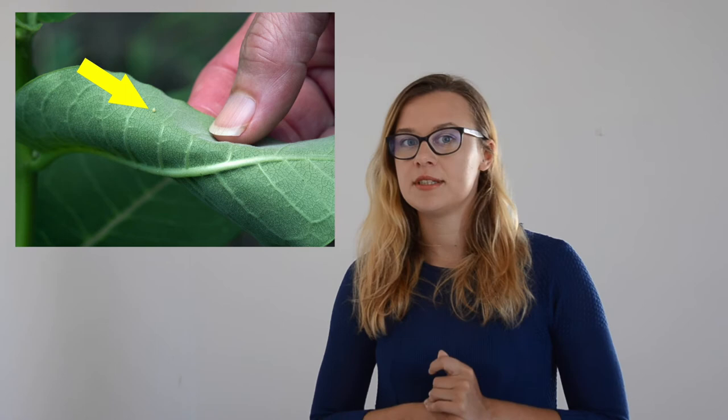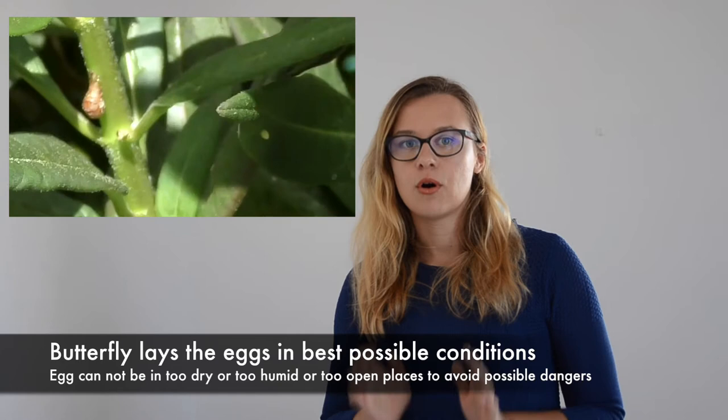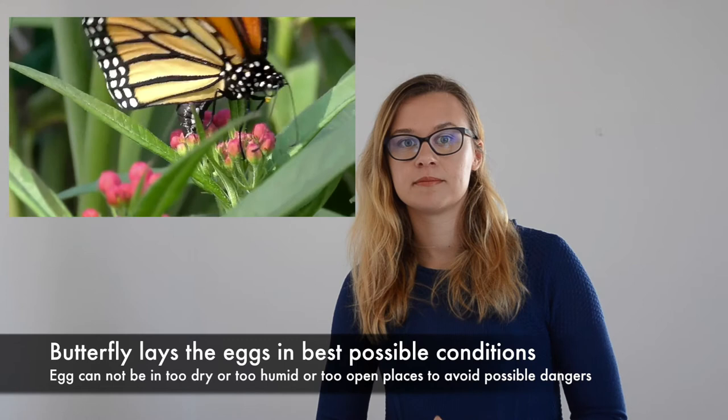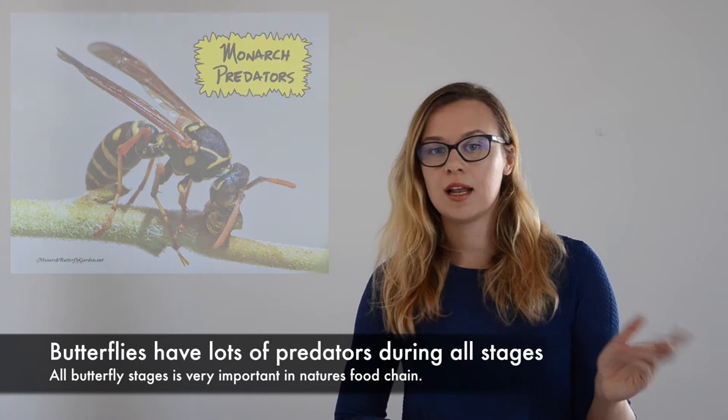Even when the right plant is found, some other conditions need to be met before laying the eggs. First of all, the eggs need to be safe — without any direct sunlight and not in too dry a place, otherwise they will dry out and the caterpillar won't survive. The eggs also cannot be in a place that is too wet, as they can rot. Usually, the female butterfly lays the eggs underneath the leaf or hidden on a tiny branch, to hide them from possible dangers such as other animals, sunlight, or rain.